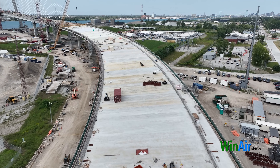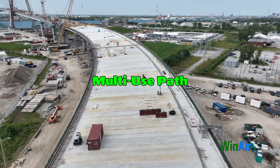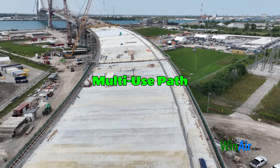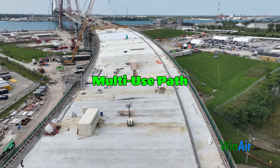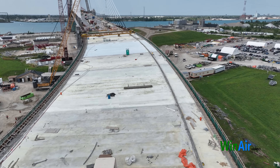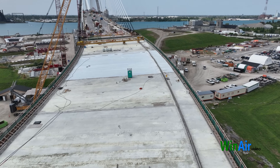One exciting feature of the bridge is the multi-use path that will allow cyclists and pedestrians to cross the international border. Workers are currently laying the groundwork for this path, which will be part of the TransCanada trail system.